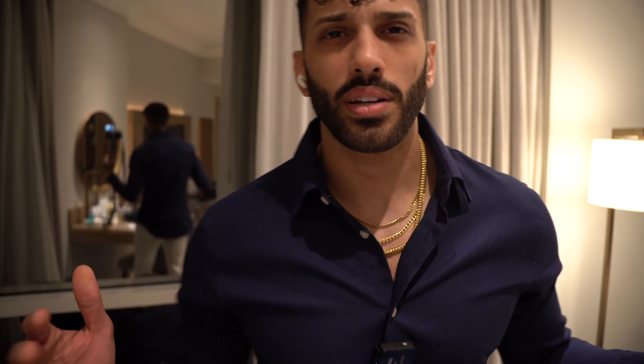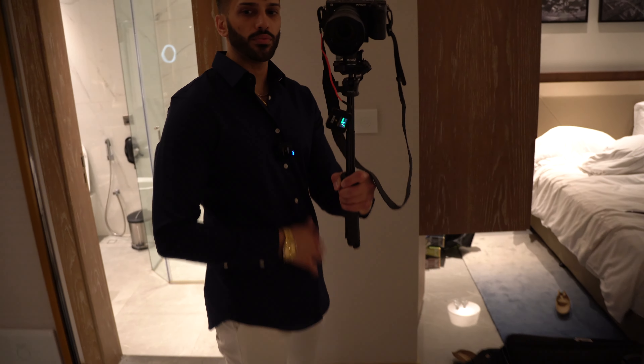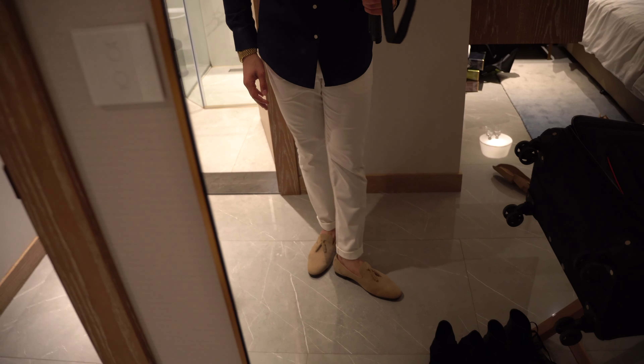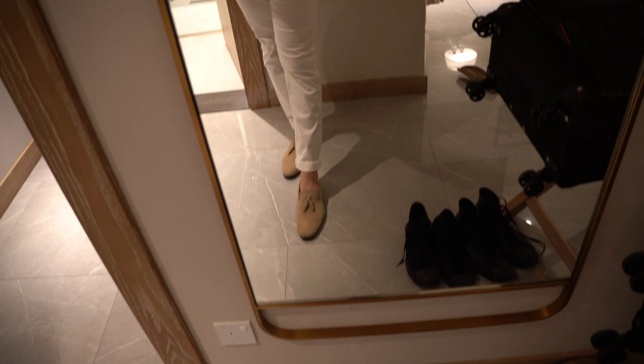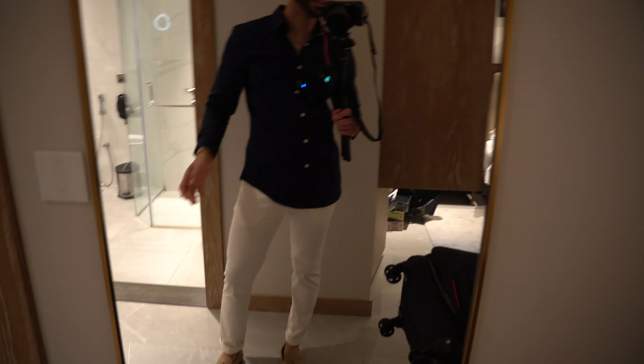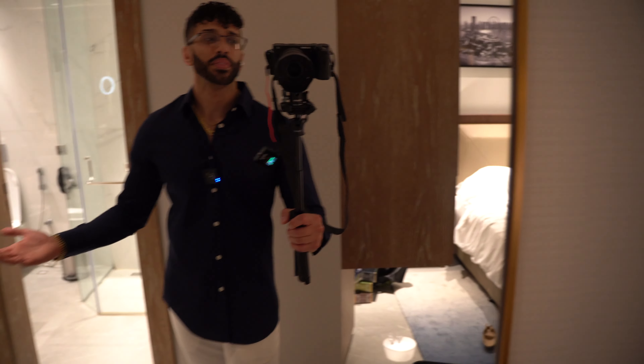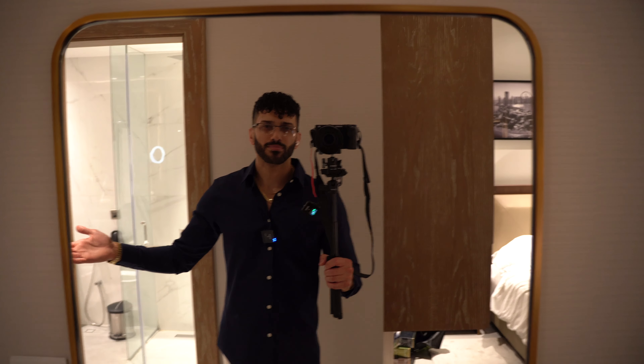Let me show you guys what I decided to rock today. I decided to go with a nice custom-fit tailored navy shirt, some white slacks, and stone — a neutral color loafer, tassel loafers. I'm digging it. A little bit different, more dressy than the usual outfits I was rocking to the convention. But considering we're going to a ball, this is what we're going to rock. And just as a final touch, I'm going to throw on the business glasses. I'm going to see if I can sneak you guys in — what the heck is a ballroom event like in Dubai?